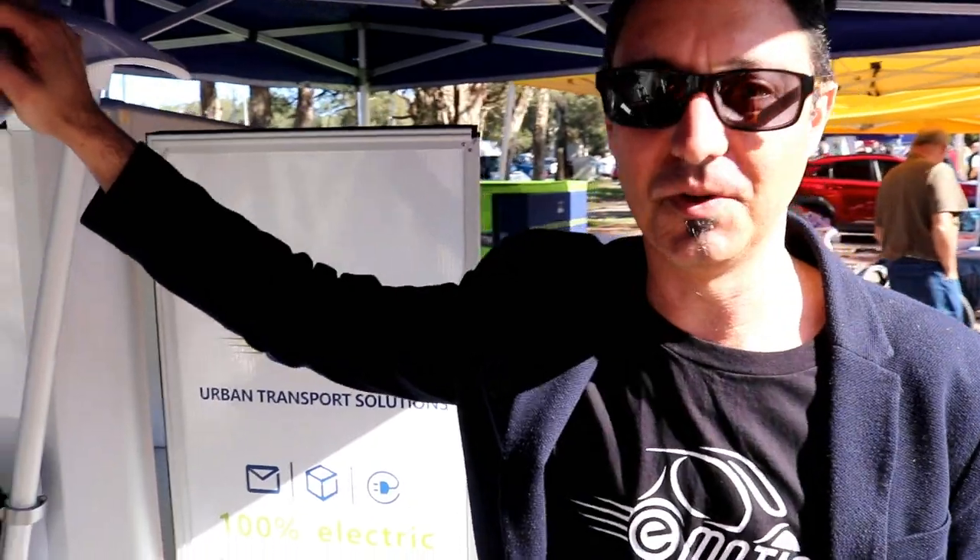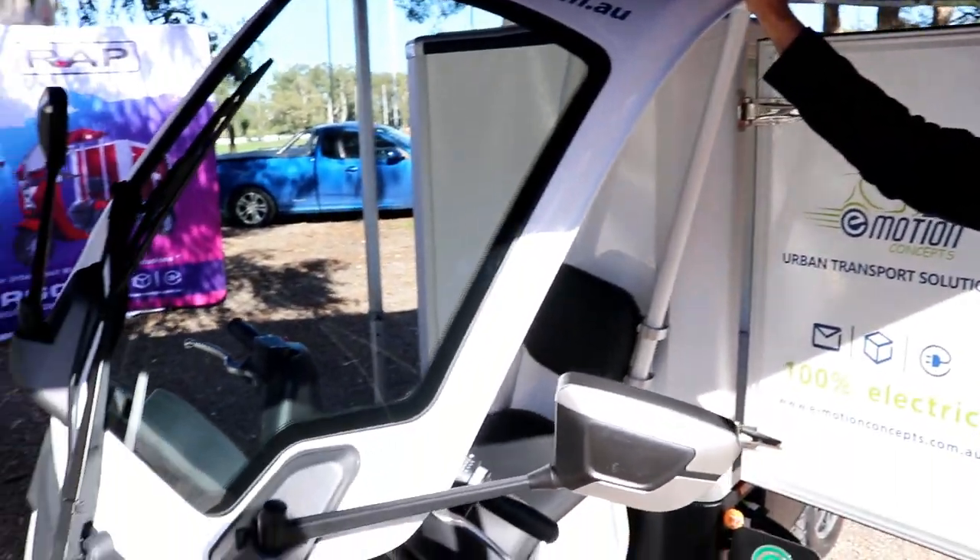Hi Harry, how's it going? Good, good. We're here at the NUSA Expo showing our new city cargo vehicles.